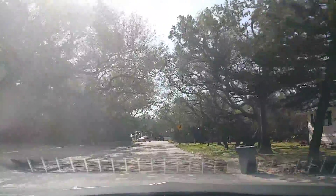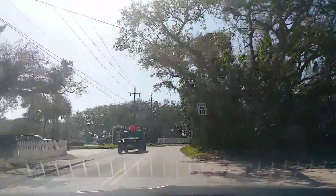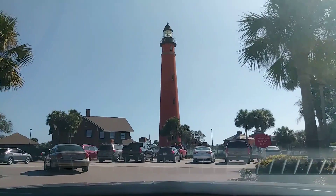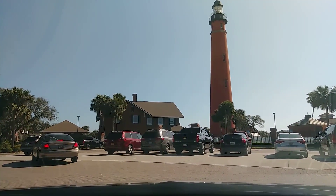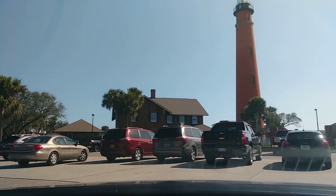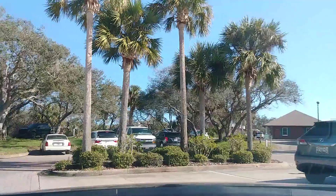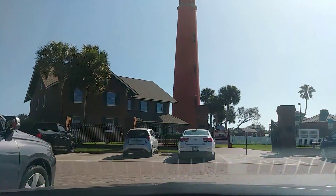We'll pop in here to the lighthouse for a minute. There it is — you can see the whole thing. There's the Ponce Inlet Lighthouse and some older buildings in there. Once you pay your admission to go up in the lighthouse, you can tour the little areas. It's worth the trip here if you're in the area to check out the lighthouse.